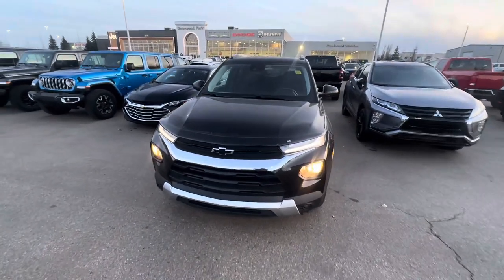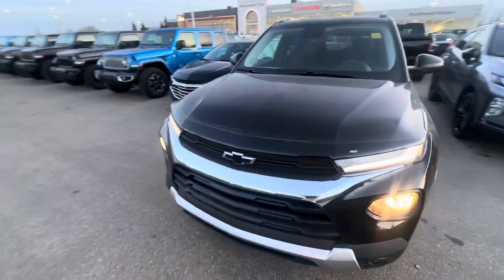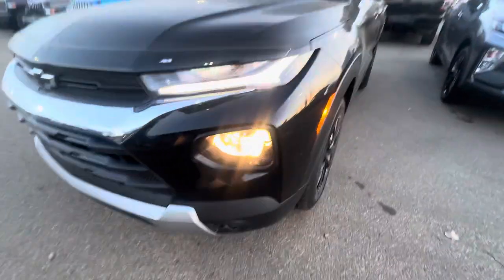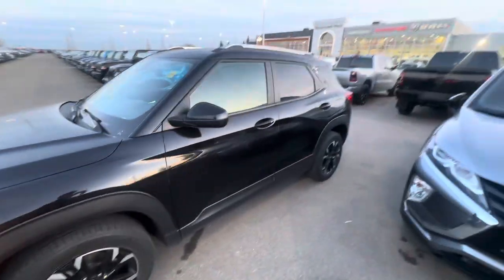This is a video of the beautiful 2021 Chevy Trailblazer. You can see it has the blacked-out emblem, blacked-out grille, beautiful LED headlights, and nice fog lights. It also has nice steel black wheels — it's all blacked out on the outside. It is a little bit dirty and still needs to be cleaned.